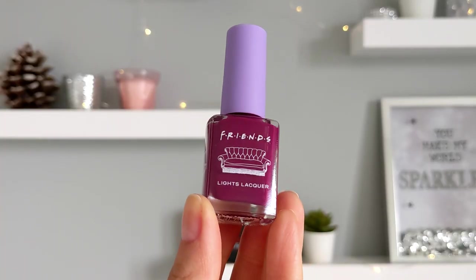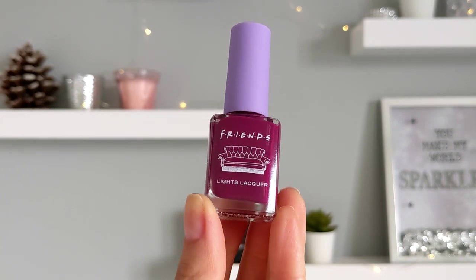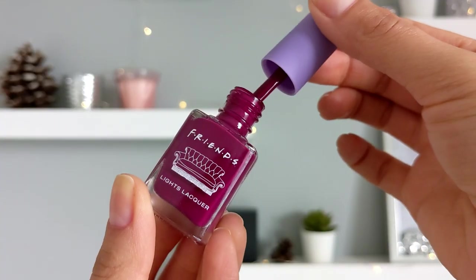The next nail polish is from Light's Lacquer in collaboration with friends. I love this collection so much. This shade I use when I'm tired of nudes and sheer nail polishes. Love the brush!